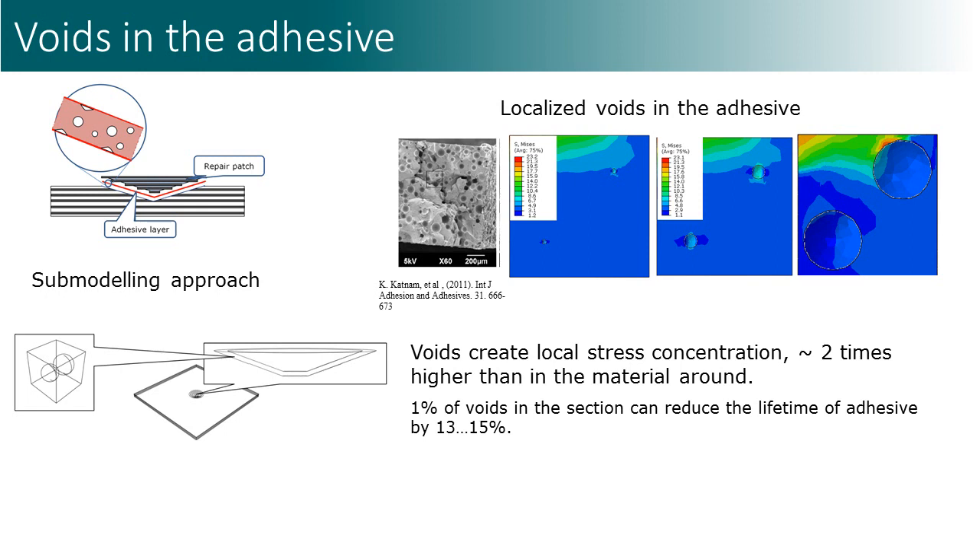The computational studies also demonstrated that soft adhesives create additional stresses in the system compared to stiff adhesives. In order to analyze the effect of voids, we used submodeling techniques. As expected, voids in adhesive create a drastic local increase of local stresses. Thus, voids in the adhesives, especially in the upper part, should be prevented.